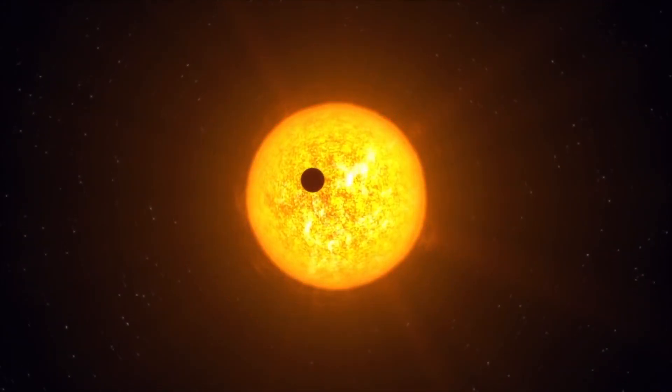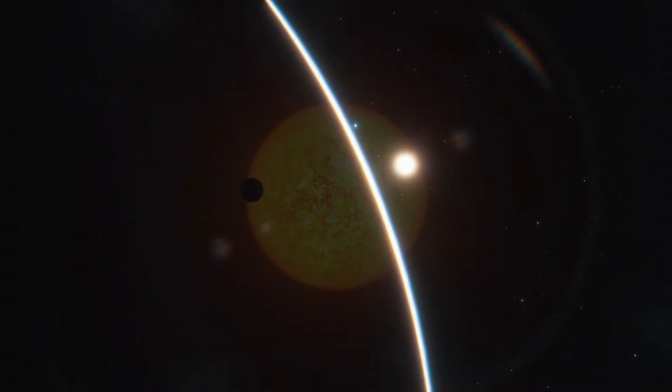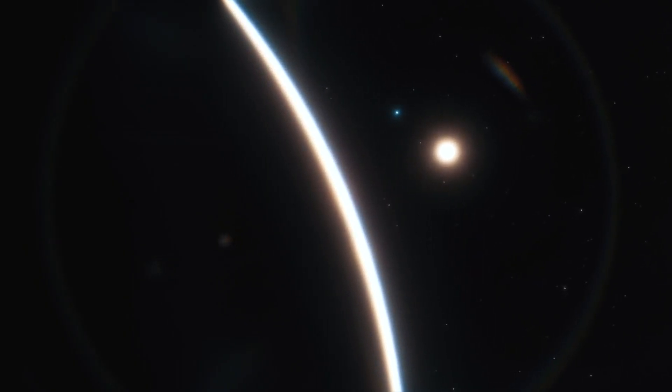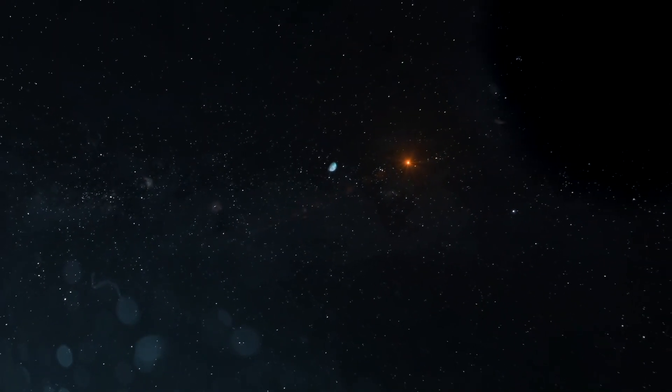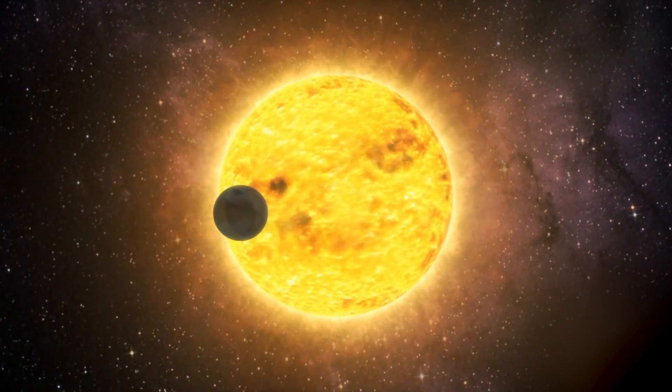A red dwarf star known as Teagarden's Star was found only a short 12 and a half light-years from the Sun with two Earth-like exoplanets in orbit. These newly found worlds orbit their star extremely fast, with one completing its orbit in just under five days, while the other's orbital period is around 11 and a half days. They orbit this fast due to how close they are to their host star.